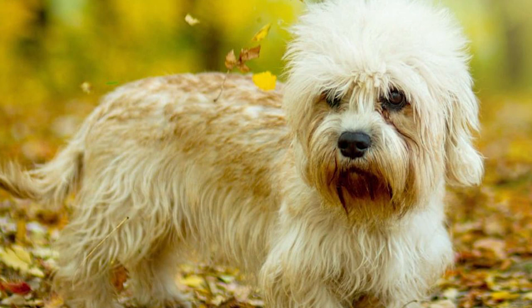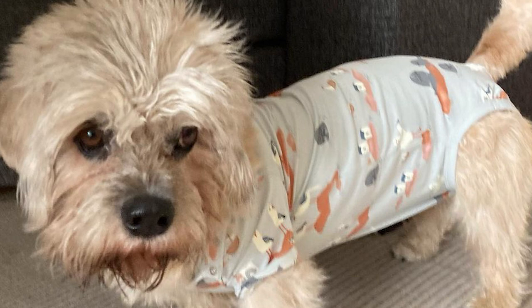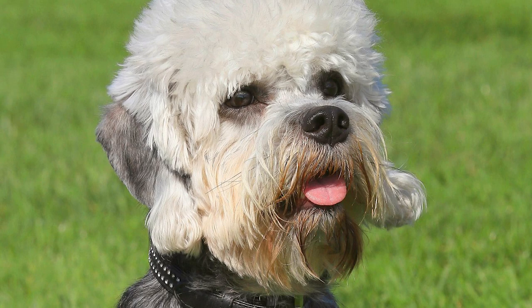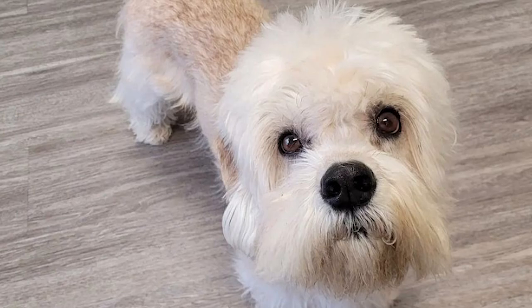The Dandy Dinmont Terrier's outer coat is dry and smooth, protecting the dog's fluffy, downy undercoat from the elements. Two-thirds firm and one-third soft hair provide the top coat's distinctively crisp texture. They are available in two unique hues — mustard and pepper. Mustards range in color from rusty brown to light fawn and have a white mop on top. Peppers range from almost black to a pale gray with a white cap. They range from 18 to 24 pounds and 8 to 11 inches in height at the shoulder, with bodies twice as long as they are tall.